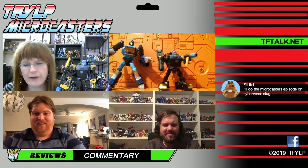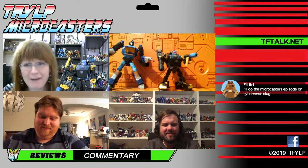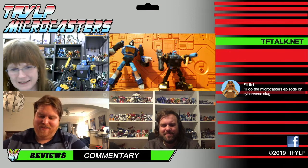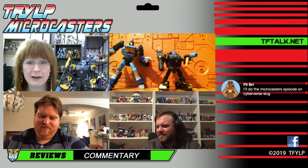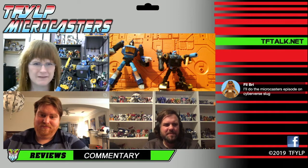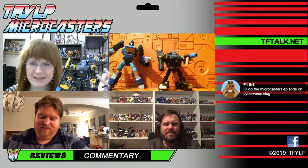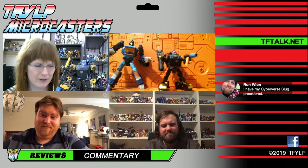Even though you guys get excited for a lot of figures I'm kind of like meh, I do like seeing you happy with them. Everyone enjoy your toys. That was one of the fun things about TFCon — seeing the friends I was with get excited about hunting down old toys. They found things they didn't know about and got excited for them, and I was just like, oh that's really cool. And then I paced around and looked for Action Masters.